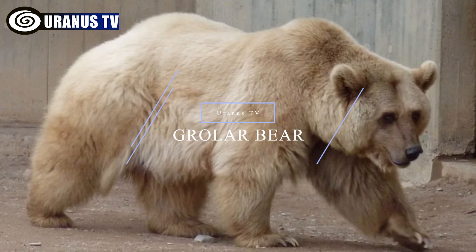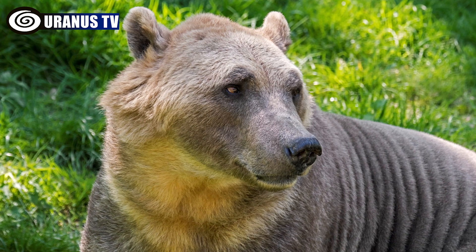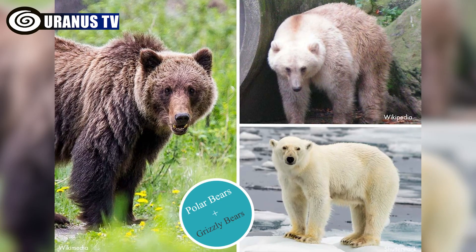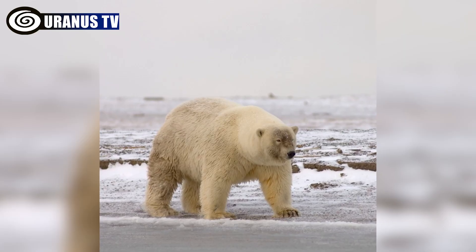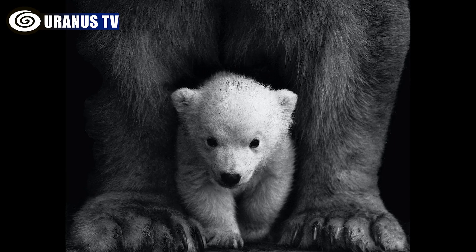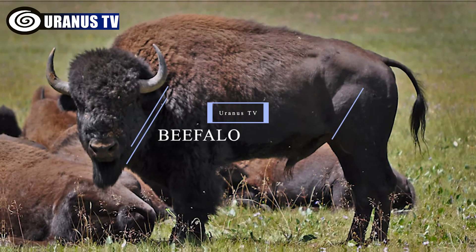Number 6: Grolar bear. Grolar bears, also known as pizzly bears or nanulak, are hybrid animals resulting from polar bears and grizzly bears mating. Despite the natural animosity between polar bears and grizzlies, grolar bears have emerged due to unique circumstances and human intervention.